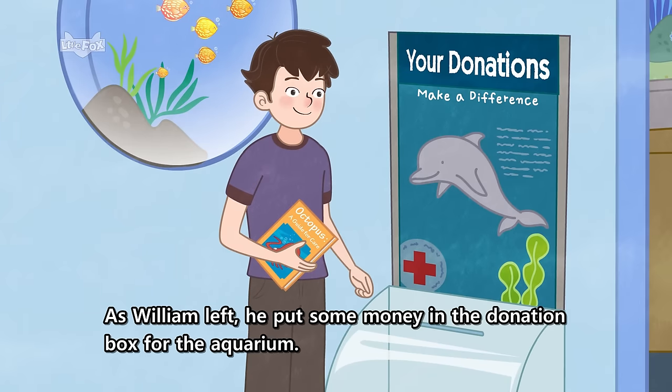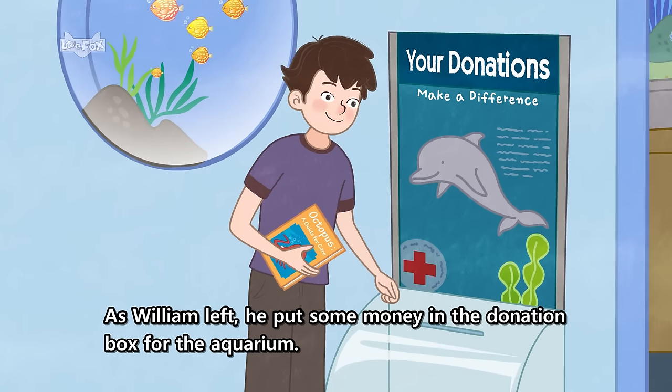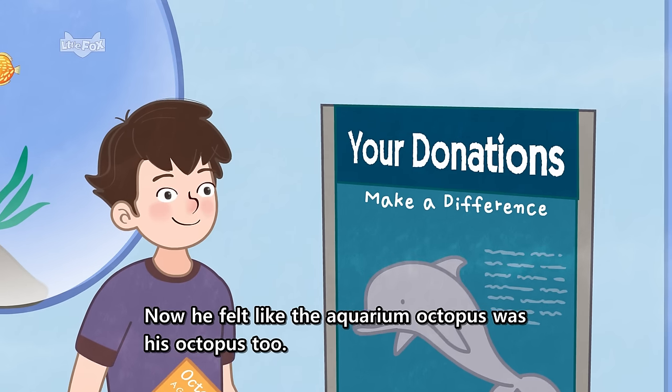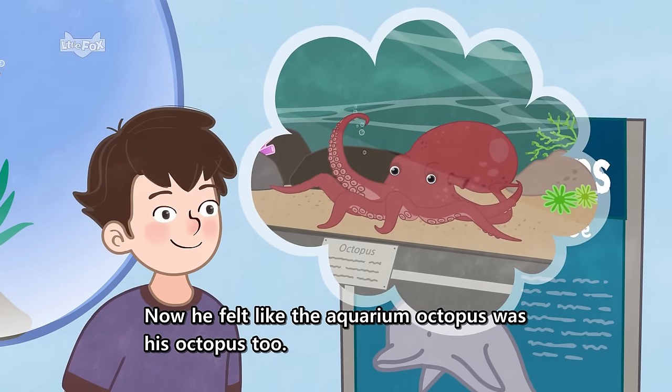As William left, he put some money in the donation box for the aquarium. Now, he felt like the aquarium octopus was his octopus too.